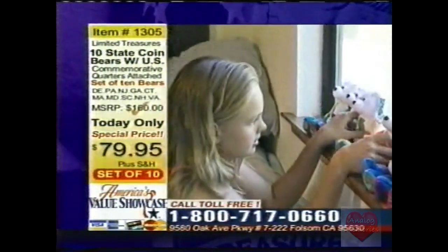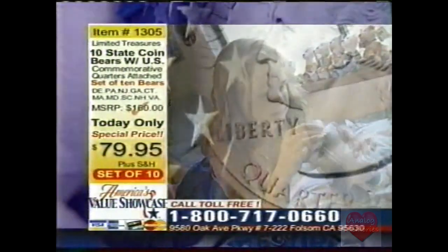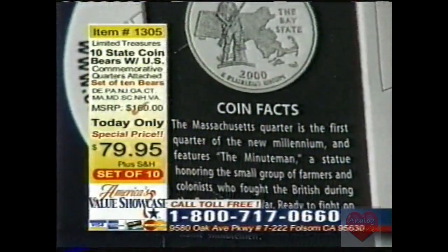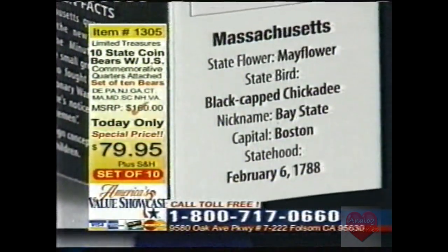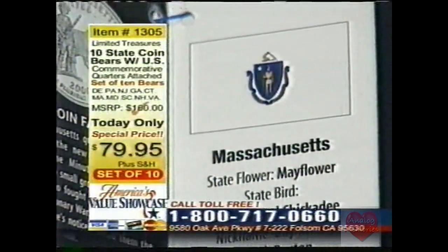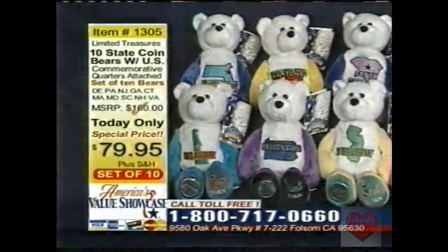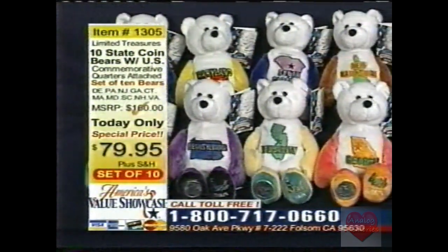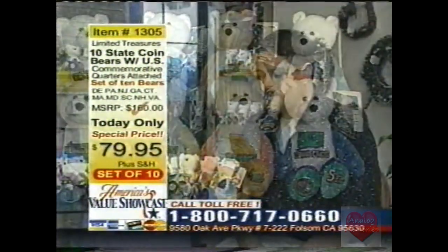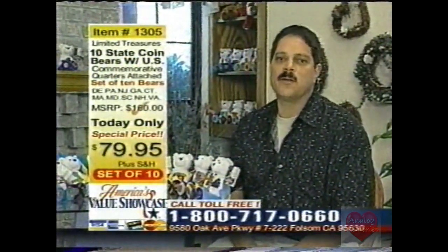One of the things that makes this such a great gift for kids is the informative little hang tag on each bear. It's a very colorful hang tag, and inside you have informative state and coin facts. It really brings a lot of excitement to the coin program for the kids. And look on the back — there's actually a hologram. That hologram deters counterfeiting. Limited Treasures has produced this holographic tag so you know you're getting an authentic, limited treasures state coin bear.